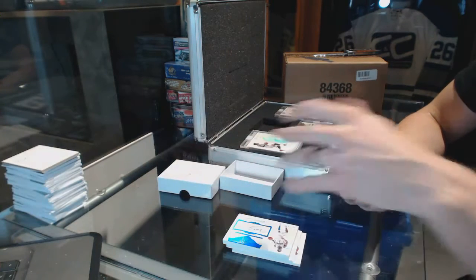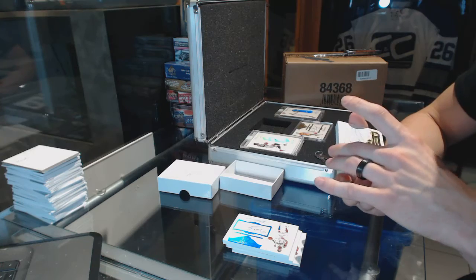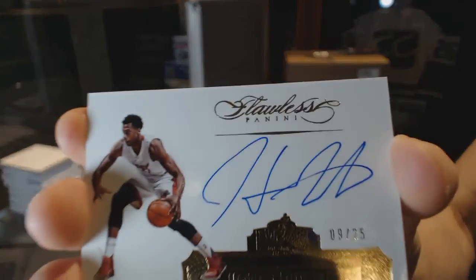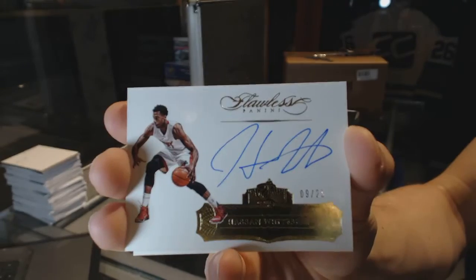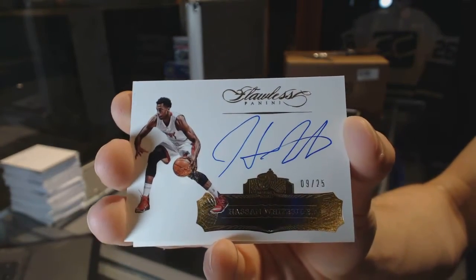We've got an autograph numbered nine of twenty-five — I'm pretty sure that's a sig — yes, Hassan Whiteside. I can barely read the names on the front of these. Hassan Whiteside autograph, nine of twenty-five.